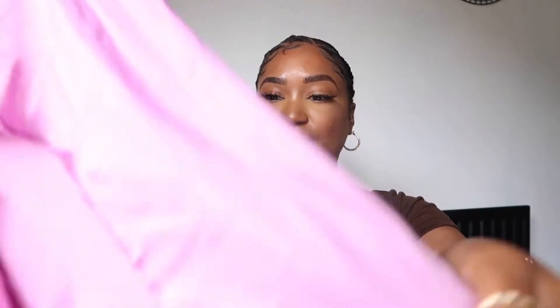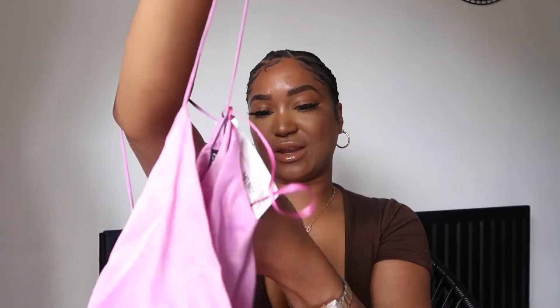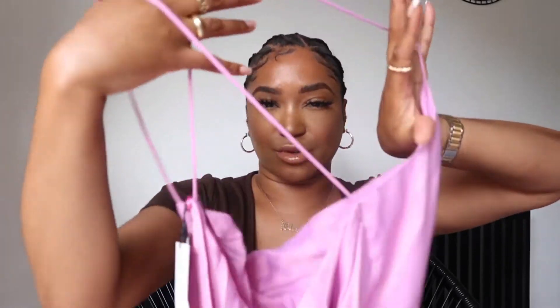I picked up a couple of maxi dresses as well. The first is similar to the black one from my last haul — but this is the pink version, almost like a lilac-slash-pink, in between the two colours. Same price, £29.99, got it in a medium. It's a cowl neck with straps at the back that cross over. It's hard to explain without showing you, so let me just show you what it looks like on.